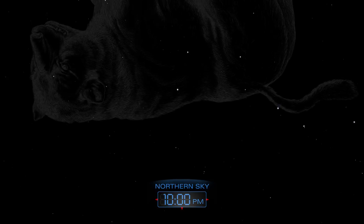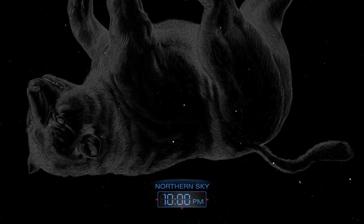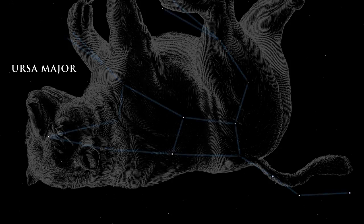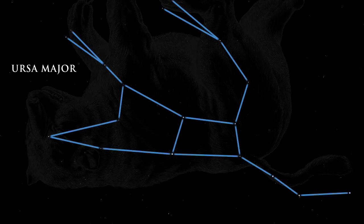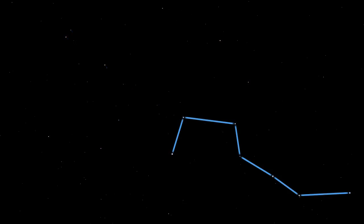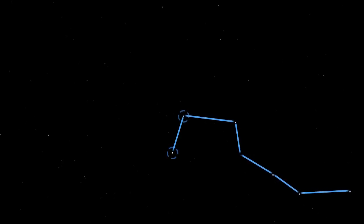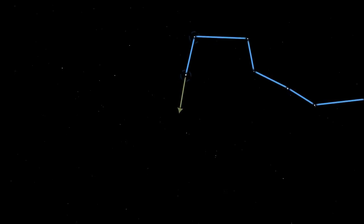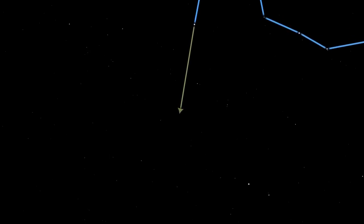Late in the evening, high in the northern sky lies the great bear, Ursa Major. The constellation of Ursa Major contains the well-known star pattern called the Big Dipper — it resembles a large drinking cup with a handle. The two stars that make up the front side of the cup are called pointer stars because they point toward the star Polaris, also known as the North Star.